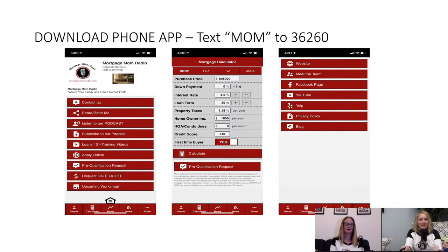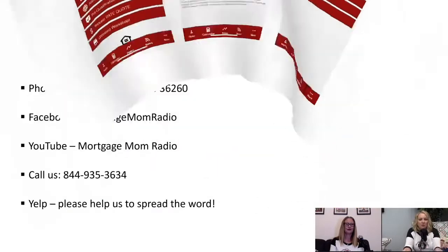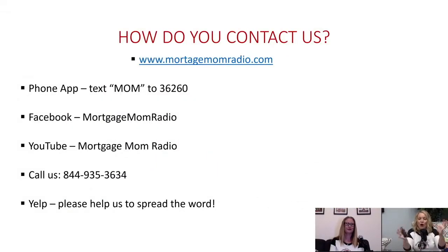It gives you a lot of tools right at your fingertips so you don't have to — or maybe you're not quite ready to — give us a call. When you are ready, you can also reach us through Facebook, watch our YouTubes, or give us a call at 844-935-3634. You can also Yelp us. We're doing this for free every single week — it's educational — so if you appreciate it, please give us a Yelp review or go to Google and give us a review. Do something to help us spread the word.